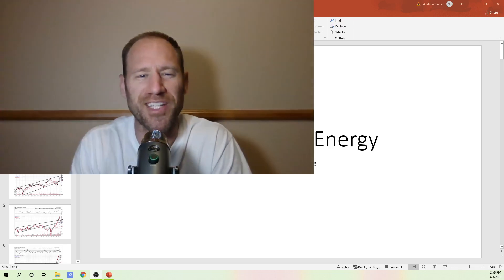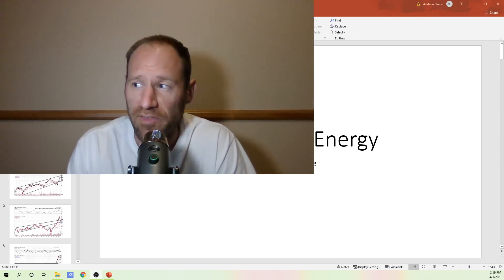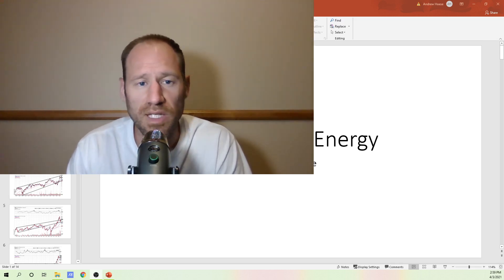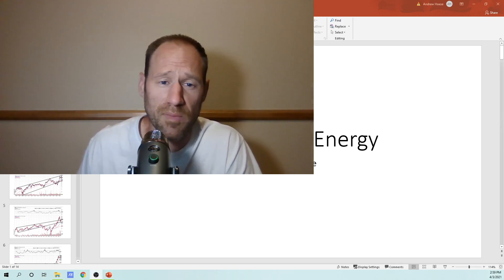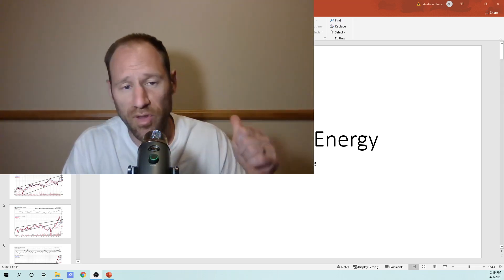Hey everybody, hopefully you're having a good day. My name's Andy, my channel is Finding Value. If you like making money, if you like looking at undervalued investments and sectors, if you like that financial education, click subscribe. Love to have you on the channel and join our community. Ride this bull market up in commodities with us. Give me a thumbs up for the content.